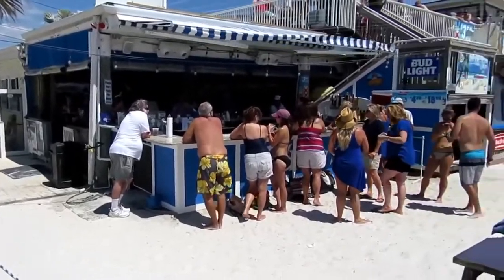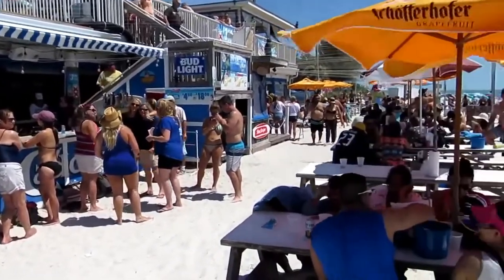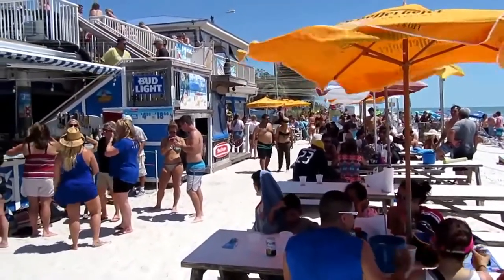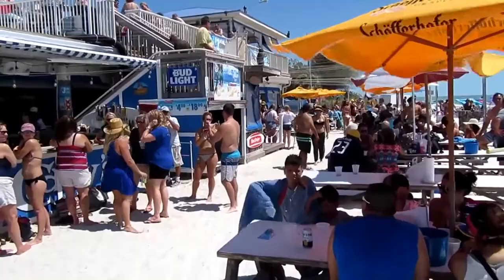When you come to a bar like Caddy's out here on the beach, what's a good drink? One drink that's very popular is the perfect margarita. They're also known for the rum runners and other frozen drinks.